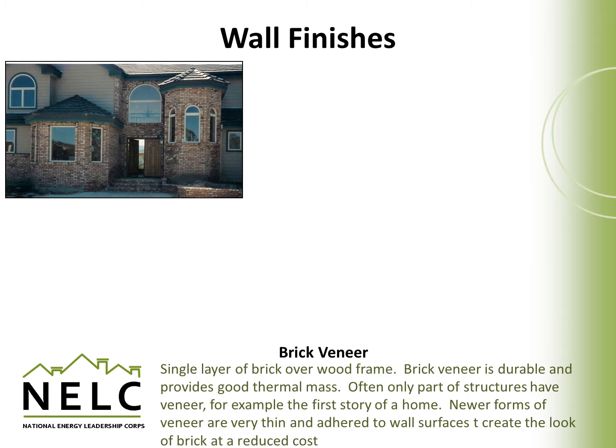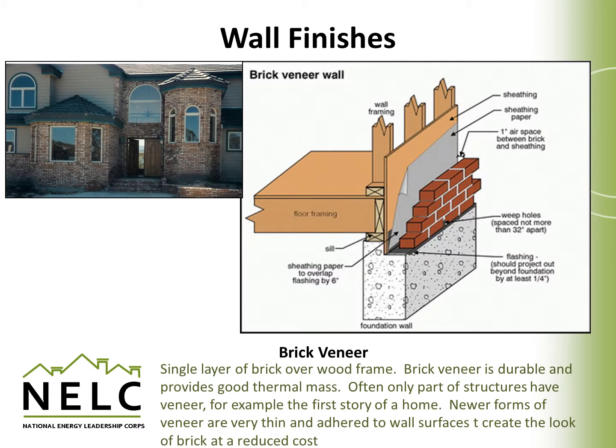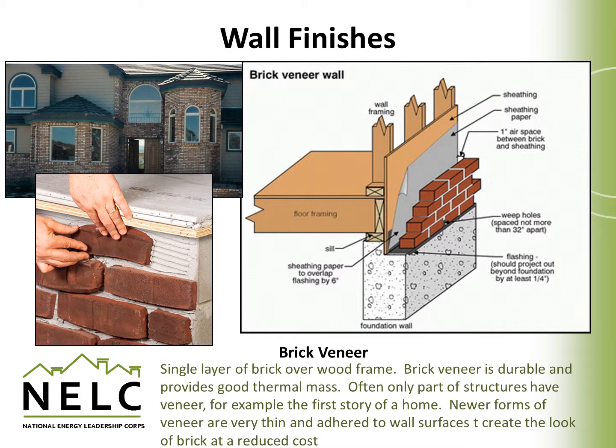A single layer of brick applied over a wood frame is called brick veneer. It's very durable and provides good thermal mass. Sometimes only part of a structure is covered with this veneer to reduce cost while adding an interesting look to a home — for example, applied only on sections of the house or the first story. It's typically built by resting on a solid base or ledge on the foundation and connected to the house with ties back to a structural sheathing member. More recently, brick veneer is simply adhered to wall surfaces, which can be built at a much lower cost than traditional stacked brick veneer but still provides the look and feel of brick.